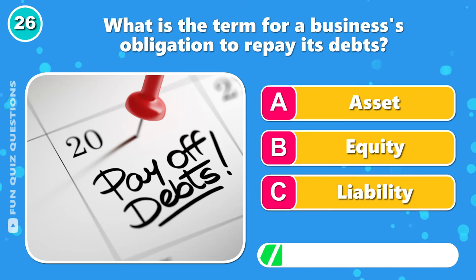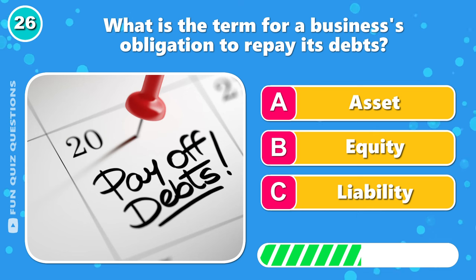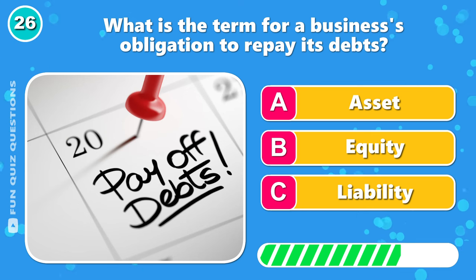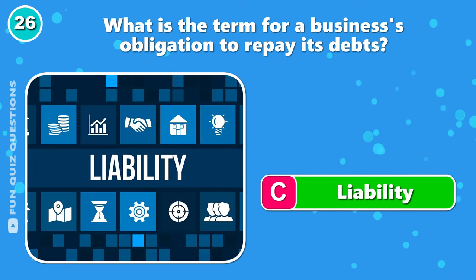What is the term for a business's obligation to repay its debts? That would be C, liability.